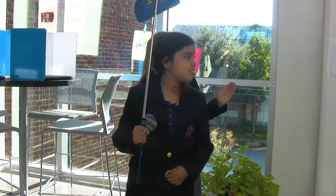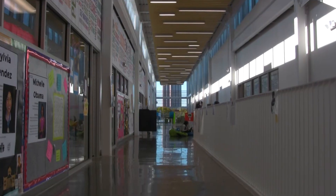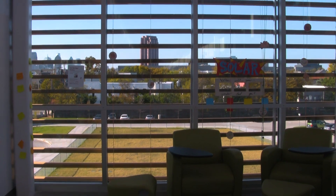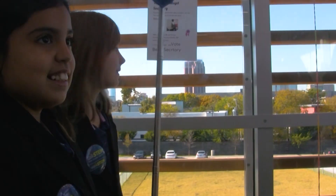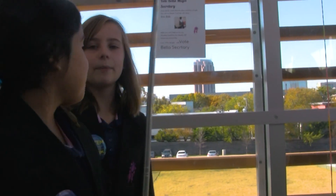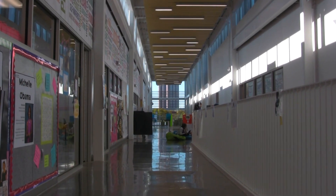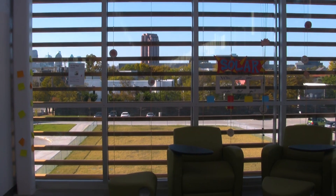Look at that window with that building — doesn't that building look really big? Look what happened to the building now. Smaller. Do you know why that happened? Over there, the windows are small so the building looks big. And over here, the windows are big so the building looks small.